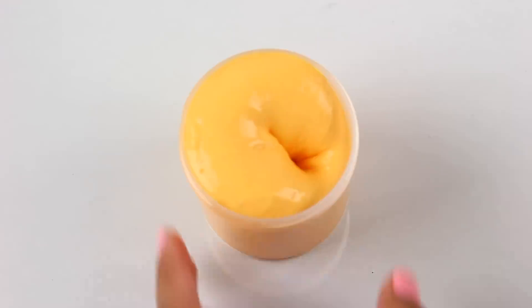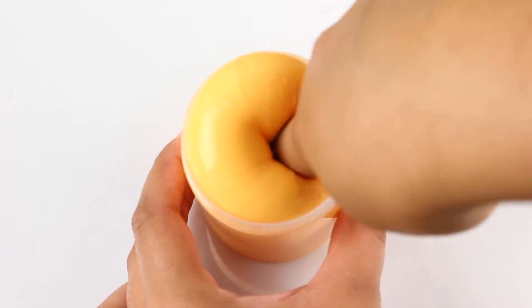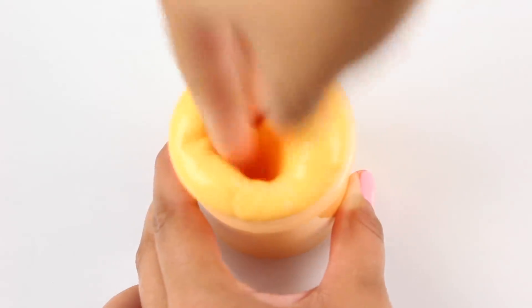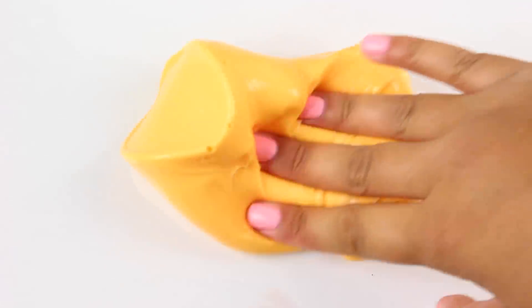Next up we have Glossy Mango and this one is scented and colored like mango. It looks so good and it smells delicious — super tropical. It has a really nice thick holdable glossy texture. So if you have warmer hands, this one is definitely for you.